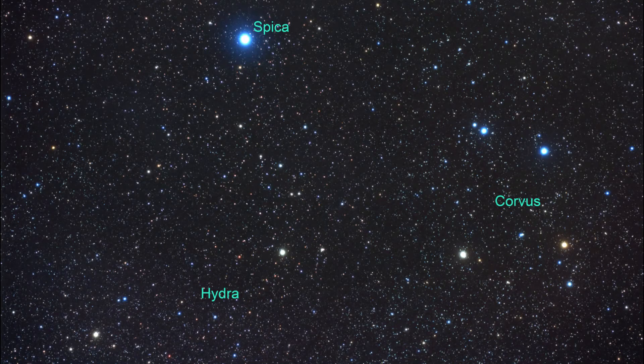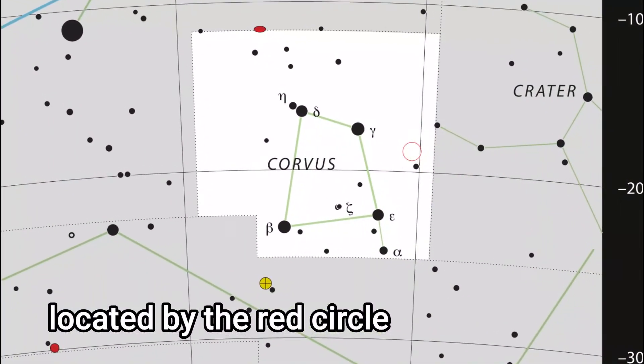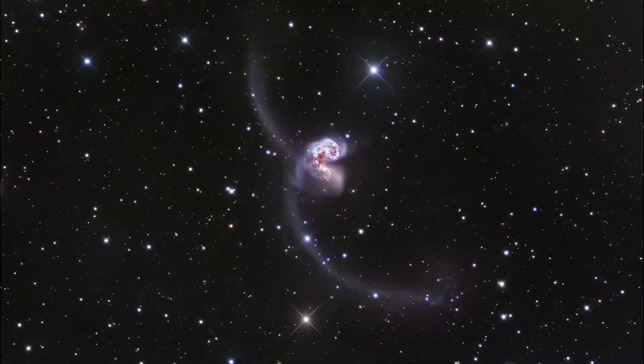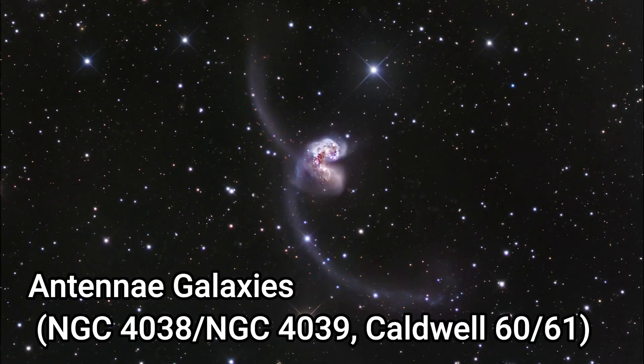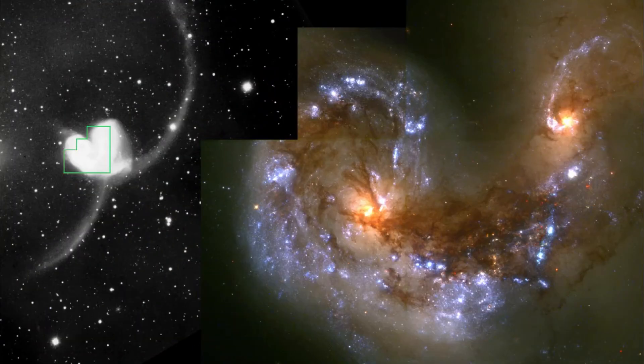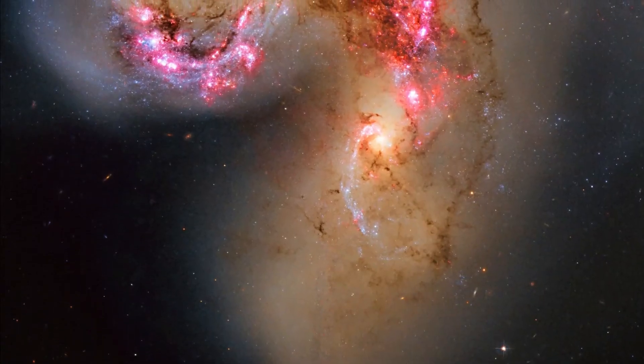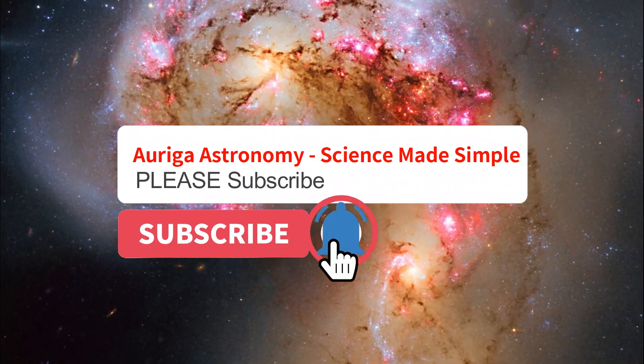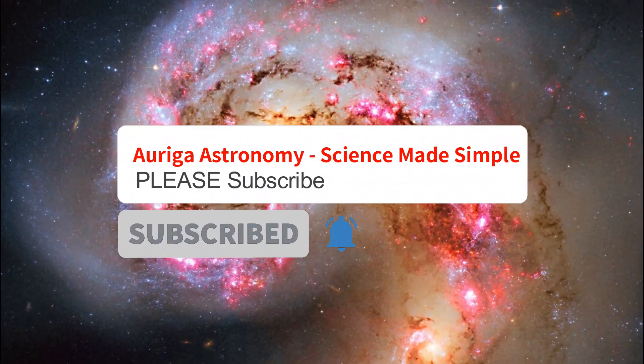Deep sky wise, one thing is in Corvus: the famous Antennae Galaxies. Although they don't have a Messier number, their catalogue number is NGC 4038 and NGC 4039. They're a well-known pair of interacting galaxies, known as the Antennae because of the long tail of stars coming out from these galaxies as they collide, looking a bit like an insect's antennae. The nuclei of the two galaxies are joining to become one giant galaxy.